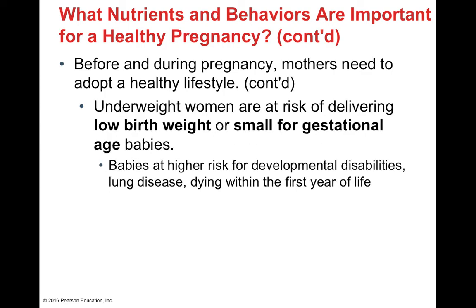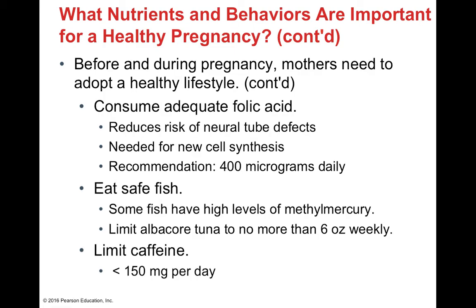To adopt a healthy lifestyle and diet during pregnancy, mothers should consume adequate folic acid — found in every prenatal vitamin. Folic acid deficiency is associated with neural tube defects, namely spina bifida. We want approximately 400 micrograms daily to synthesize all cells necessary for complete neural tube formation. We also want to eat fish, but certain fish are higher in methylmercury, so limit canned tuna to no more than six ounces weekly.